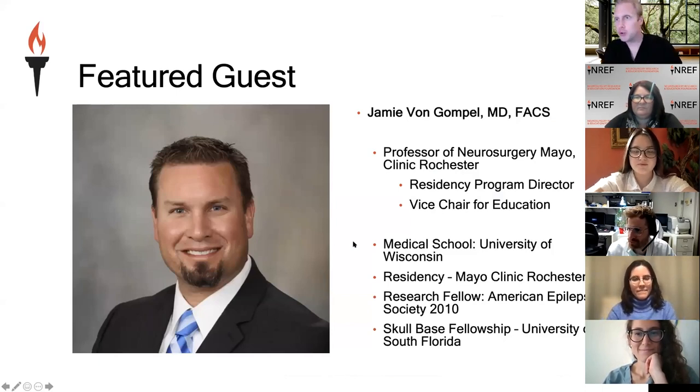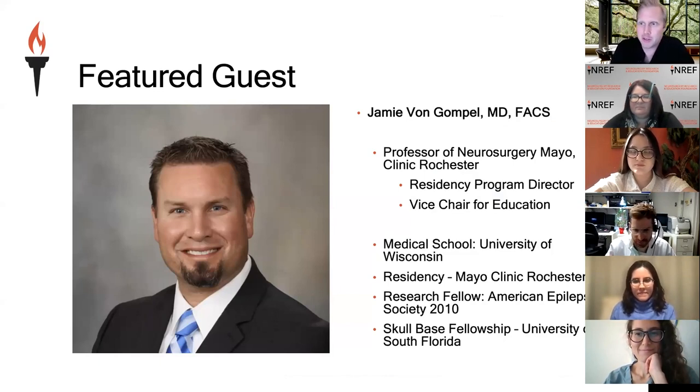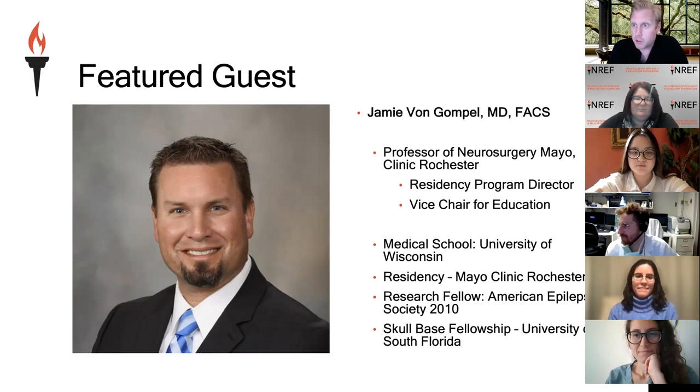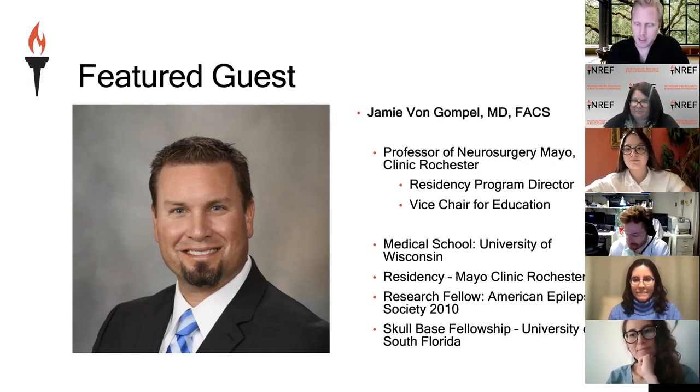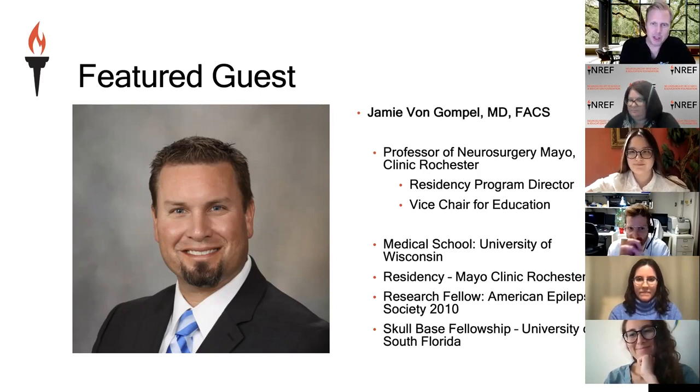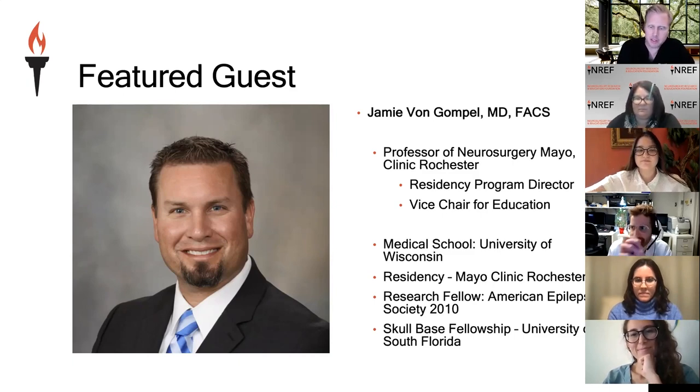I also want to introduce two well-known members of our committee who will also be speaking. Christopher Graffio is currently a chief resident and enfolded skull base fellow at Mayo Clinic Rochester. He's written articles about this topic in journals, and his writings on the subject are outstanding — that's one of the reasons we invited him here. Also, Joseph Lindsey, at the University of Michigan, who is a PGY-3 now, has also written about this topic recently. Thank you both for joining.